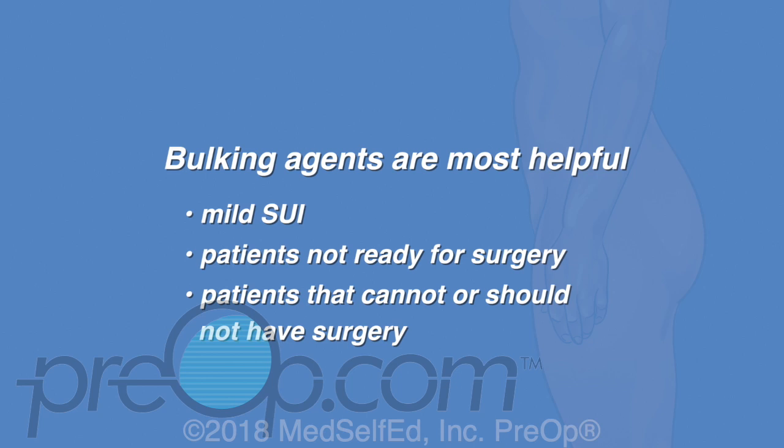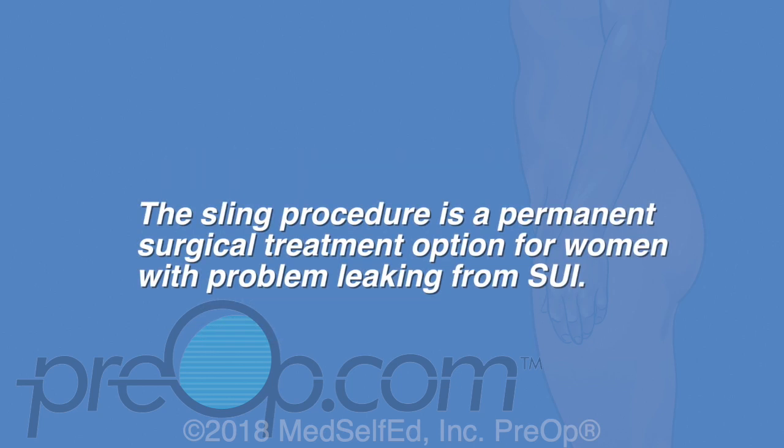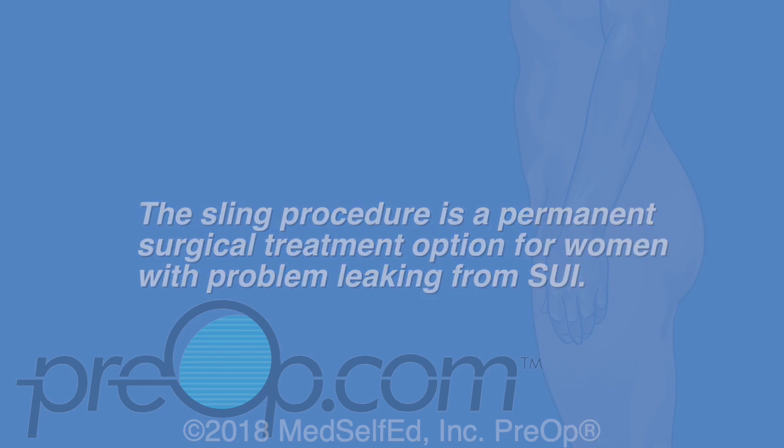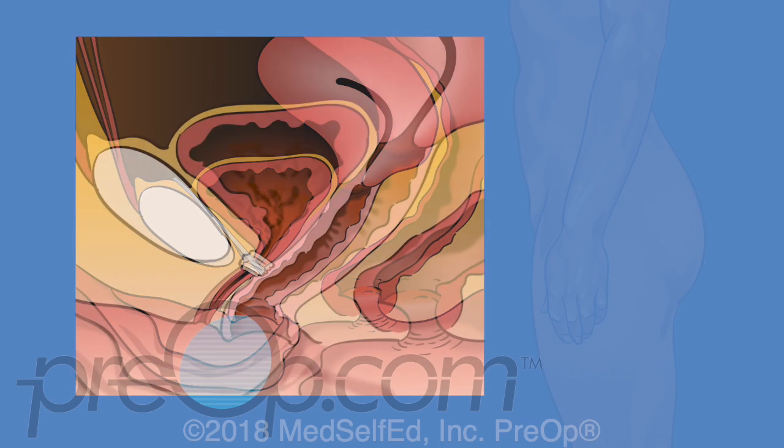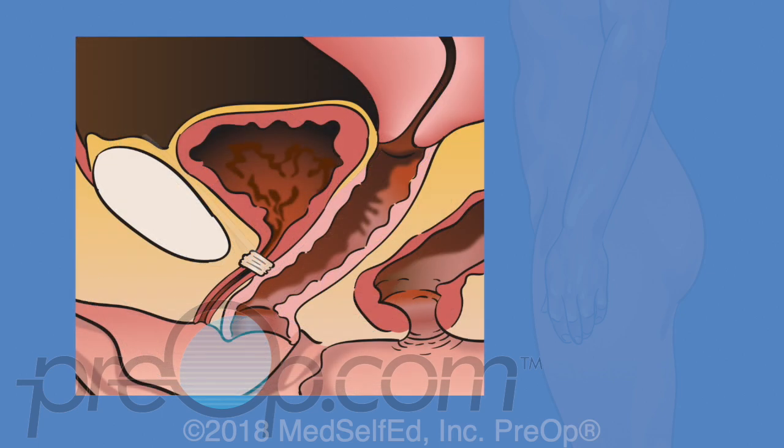The sling procedure is a permanent surgical treatment option for women with problem leaking from SUI. A sling is a ribbon which can be made of human tissue or plastic fabric called mesh. The ribbon is looped under the urethra during surgery to create a sling or hammock. This adds support for the weak tissues and urethral sphincter and helps stop leaking for most patients.